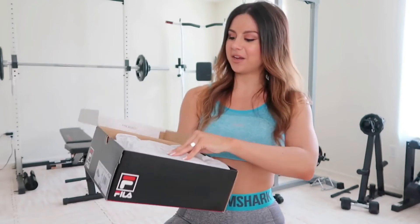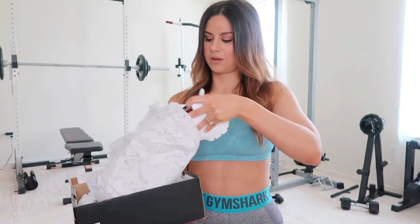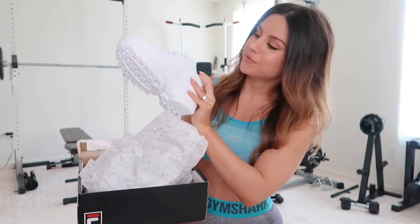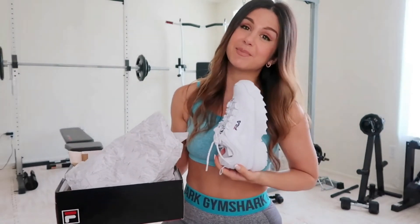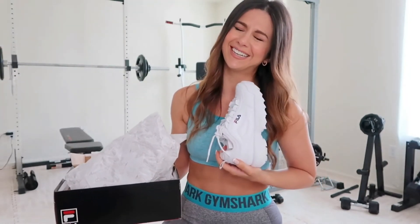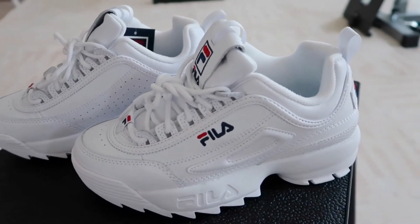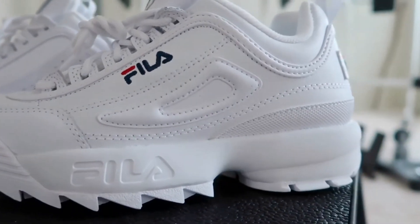Going back in time a little — bringing back some Fila with 90s vibes. I've been into retro lately, kind of reliving my childhood. These are the chunky bulky 90s mom sneakers I've been seeing everywhere — everyone's bringing them back, so I figured why not try them out since I've never tried this brand.